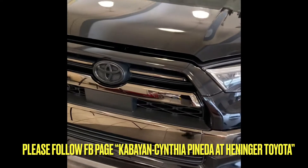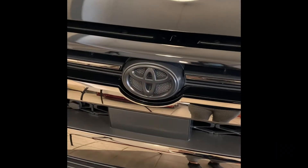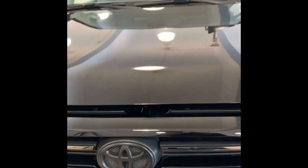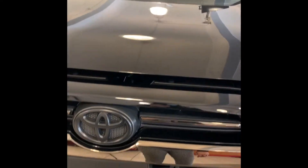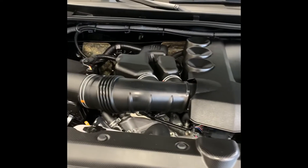Let's check out the engine specs of this 4Runner. This vehicle has a 4.0L V6, 5-speed automatic, XREAS Sport Enhancement Suspension, and front and rear ventilated disc brakes with hydraulic power steering.